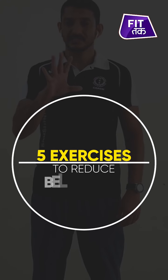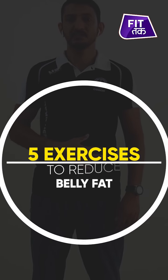Hi friends, Shikhar from Cuttlefish. Today's video is about 5 exercises which can help us reduce our belly fat. Today we will use science to solve this mystery and discover how we can reduce our belly fat with 5 exercises. So let's get going.